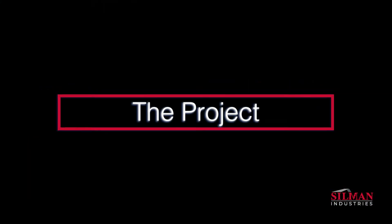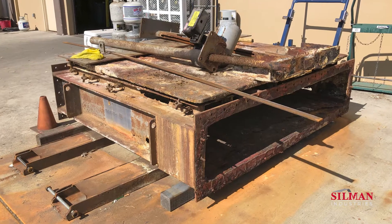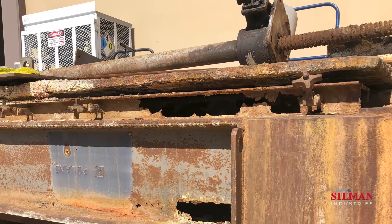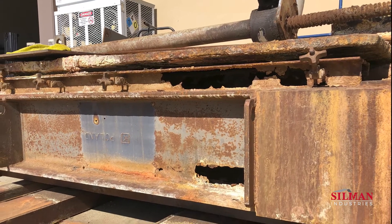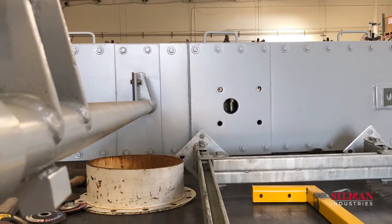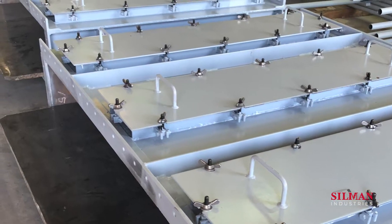Due to the condition of the equipment, replacement — not repair — was the only solution. Further complicating the situation, the original manufacturer of the slide gates is no longer in existence. Therefore, the only path forward was to reverse engineer and fabricate exact replicas of the gates.